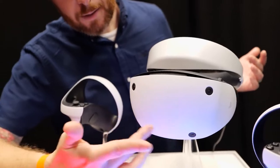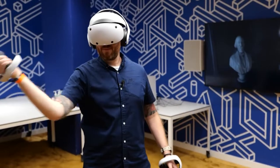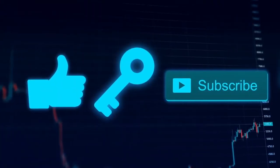If you plan to buy one of these, watch the video till the end to find out which VR headset you should pick between PSVR 2 and Quest 2, and don't forget to subscribe to our channel before we begin.